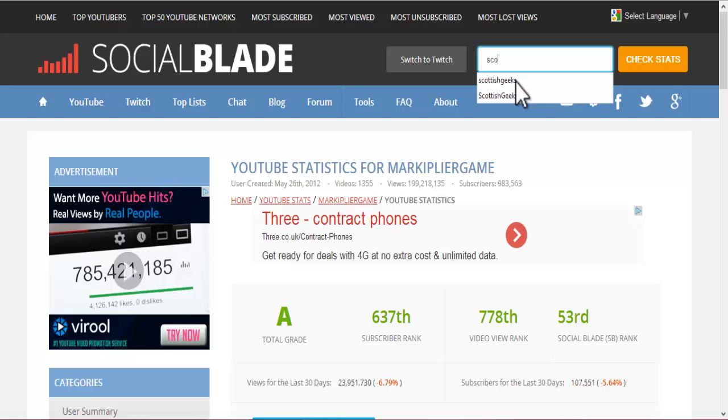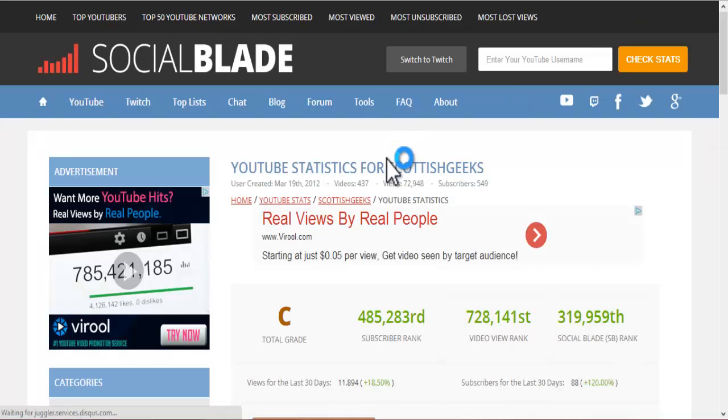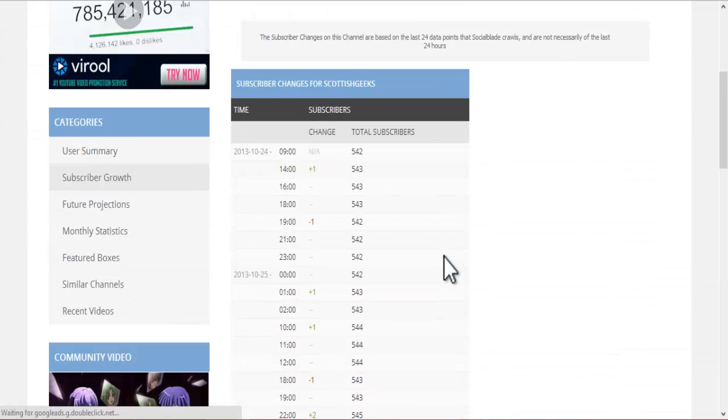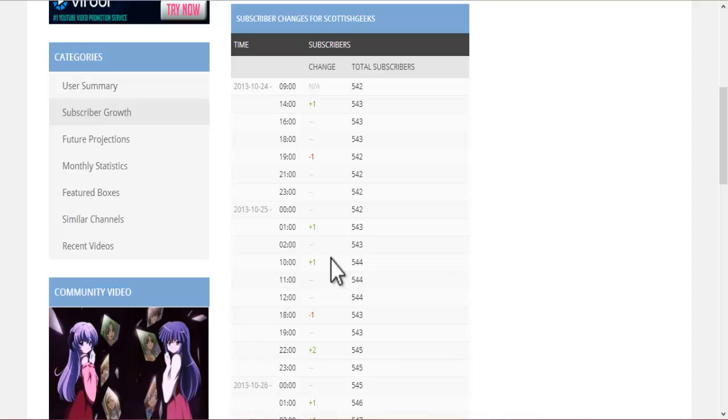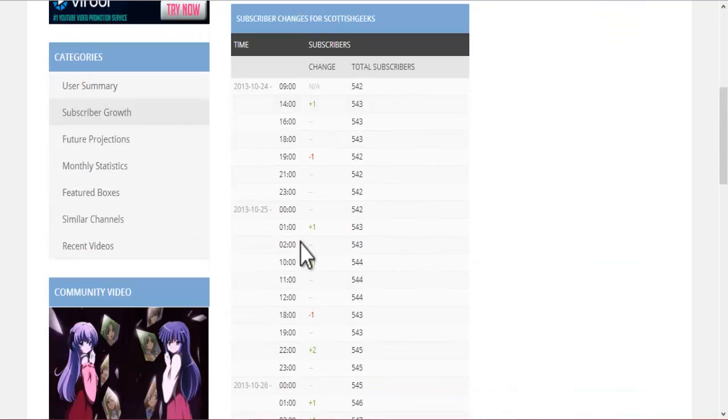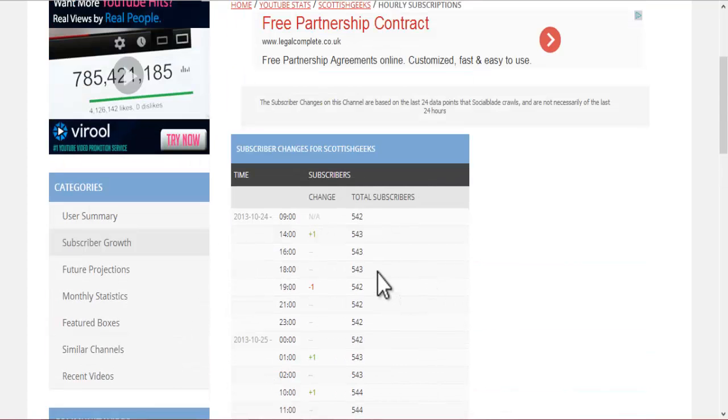Now let's go back to mine for the moment. Scottish Geeks. I can also check my subscriber growth. That tells you what you've got during the day — minus one, plus one, plus one, minus one, plus two, and so on. That's a good way of checking what time you're getting your subscribers.